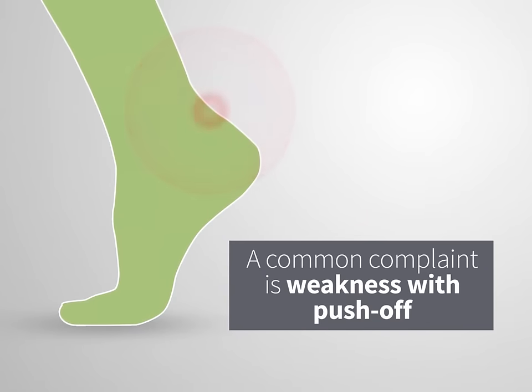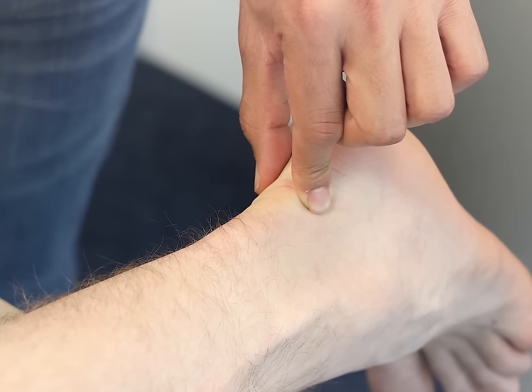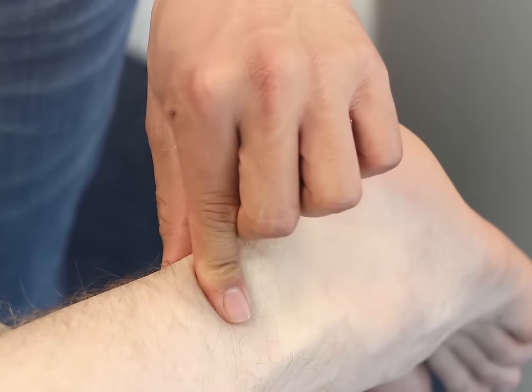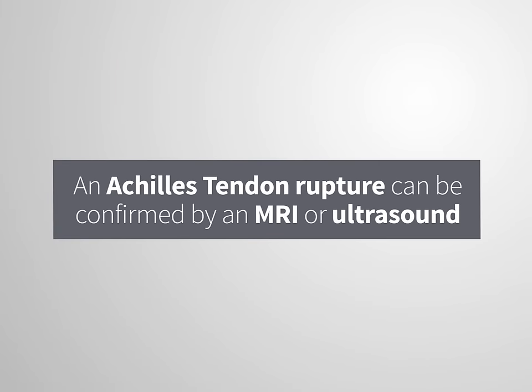When a rupture occurs, a common presenting complaint will be weakness with push off. A doctor can often feel the gap in the Achilles tendon by running their finger along the patient's ankle. An Achilles tendon rupture can be confirmed by an MRI or ultrasound.